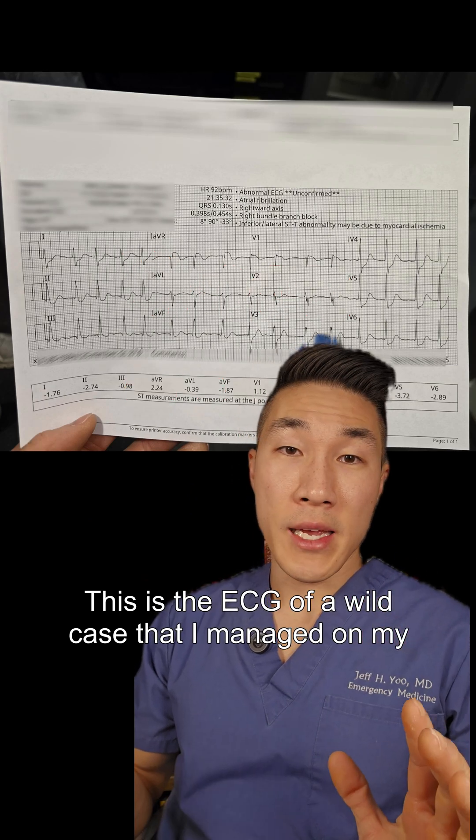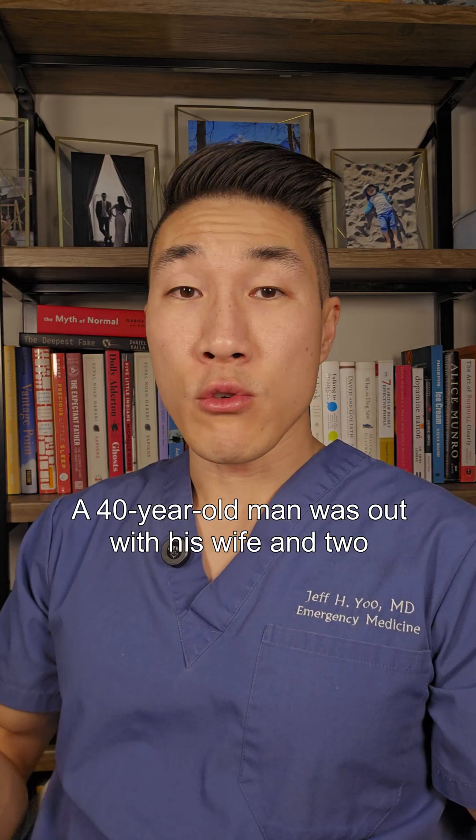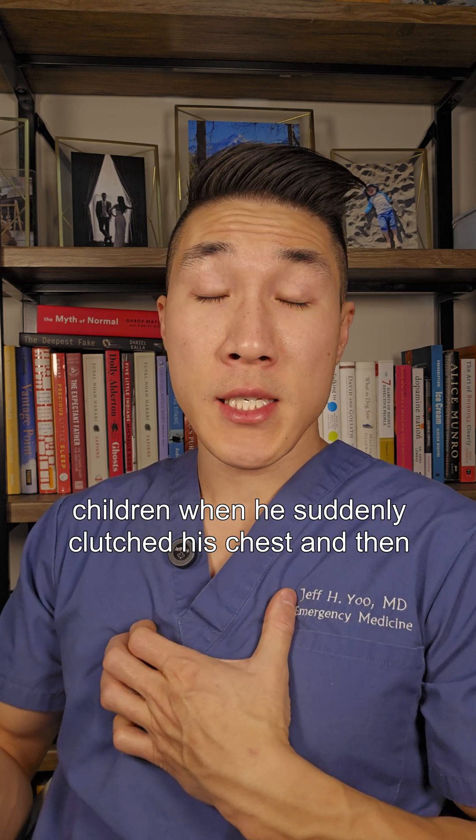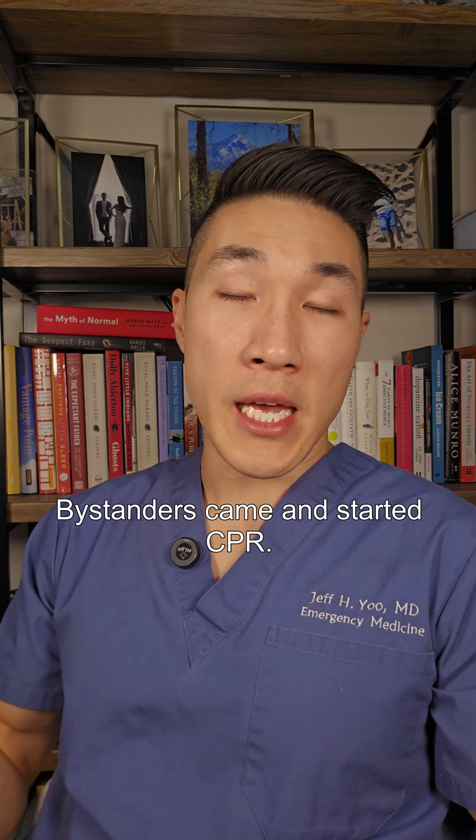This is the ECG of a wild case that I managed on my last night shift. A 40-year-old man was out with his wife and two children when he suddenly clutched his chest and then collapsed down to the ground. The wife screamed for help and called 911, and bystanders came and started CPR.